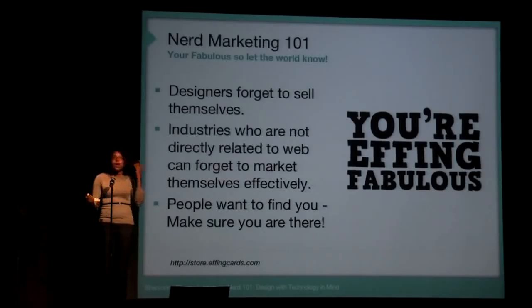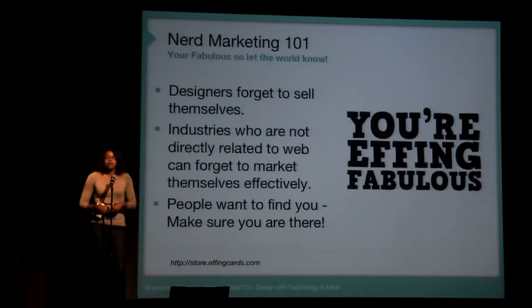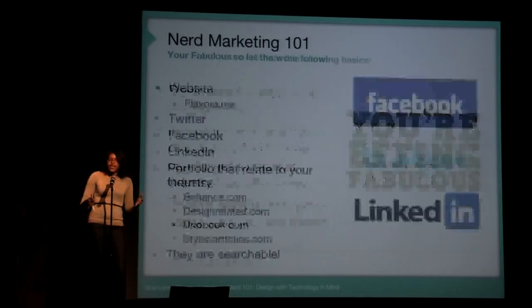Also, marketing yourself — you're a fabulous designer, so make sure the world knows who you are. Have your website and your Twitter so you can show all of your work and get more clients.